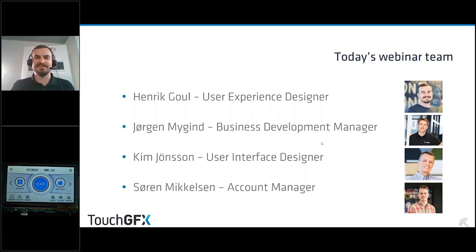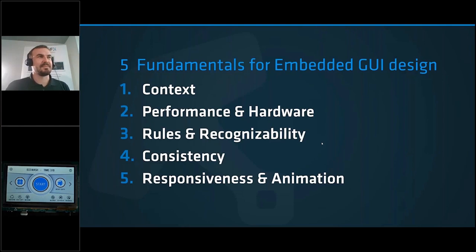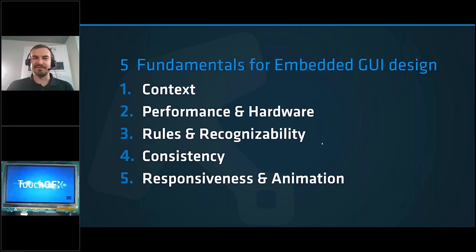Today I've prepared what I call five fundamentals for embedded GUI design. These areas don't necessarily cover everything there is to say about GUI design, but they try to cover different areas we usually want to discuss with customers, or where we usually see the pitfalls when people embark on an embedded GUI design adventure.